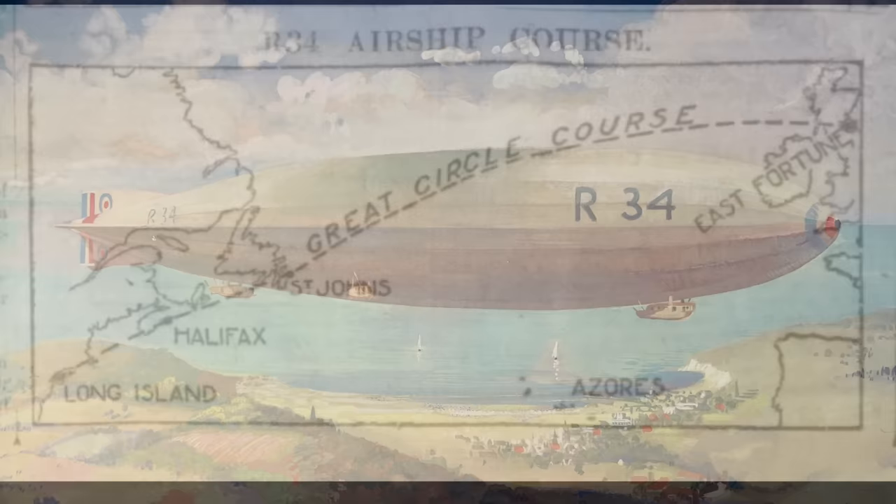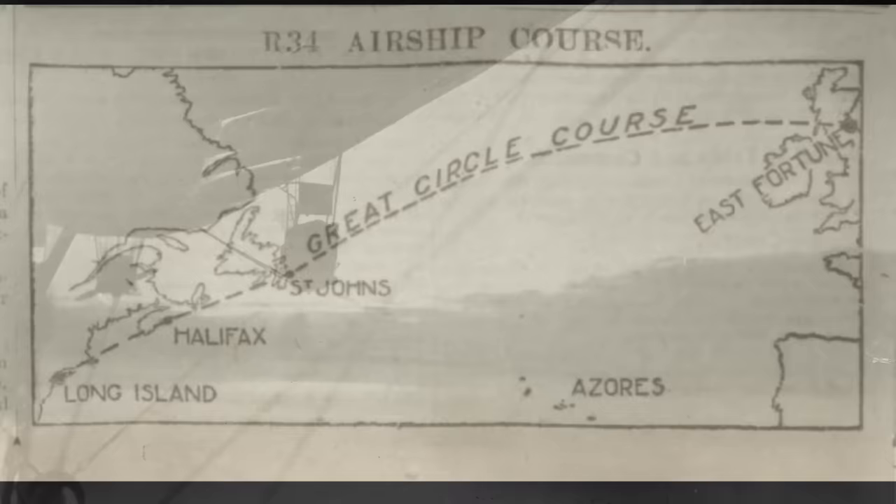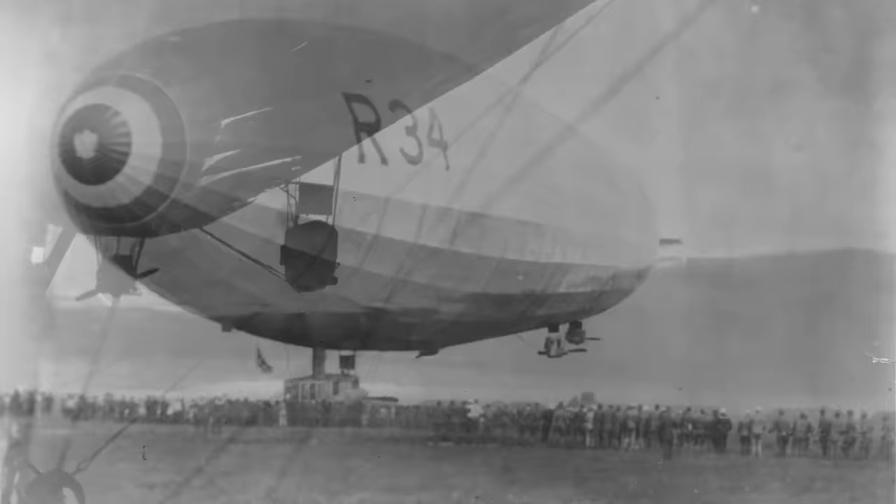On 2 July 1919, the R-34 slipped its mooring at its base in Scotland and headed west across the Atlantic. Four days later, it arrived in Mineola, Long Island, and after a layover of three days, headed back eastbound across the Atlantic, thus completing the first east-west crossing of the Atlantic and the first double crossing.